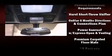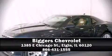Keeping you better connected to the road — are you ready to experience this vehicle for yourself? Call now and schedule a test drive.